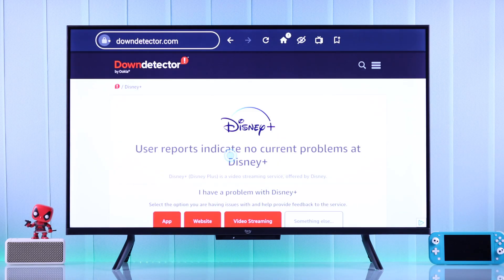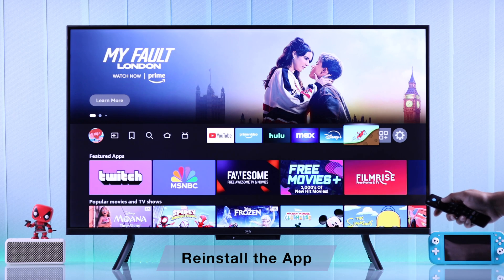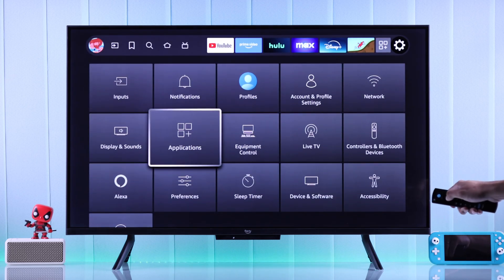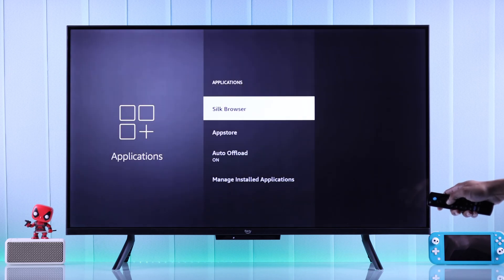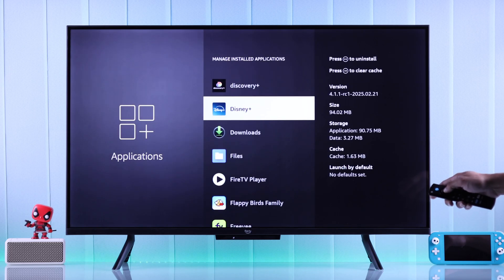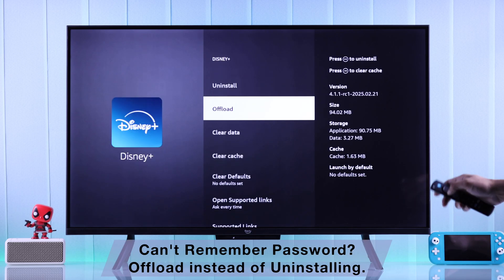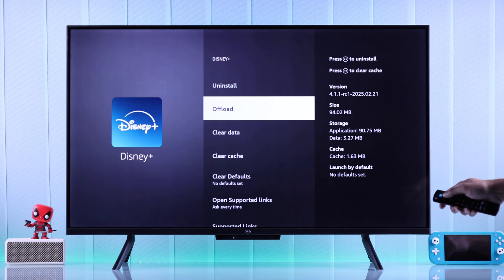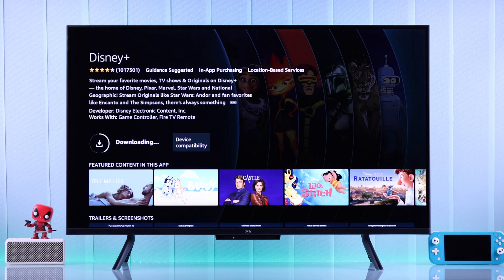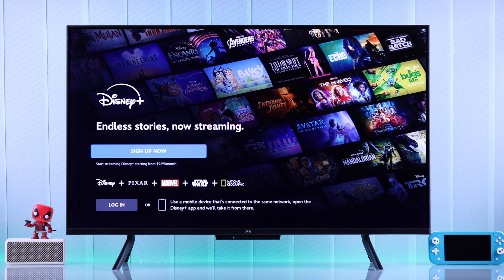If the servers are okay but the app still won't work, the last thing you can try is uninstalling or offloading the app that's causing trouble. To uninstall an app, go to Applications from the Settings tab, then Manage Installed Applications. Find the troublesome app and from the list of options you can offload it if you don't have the login credentials, or if you do have the username and password, you can uninstall the app and then reinstall it from the App Store. These steps should get any app that's not working on your Fire TV up and running again.